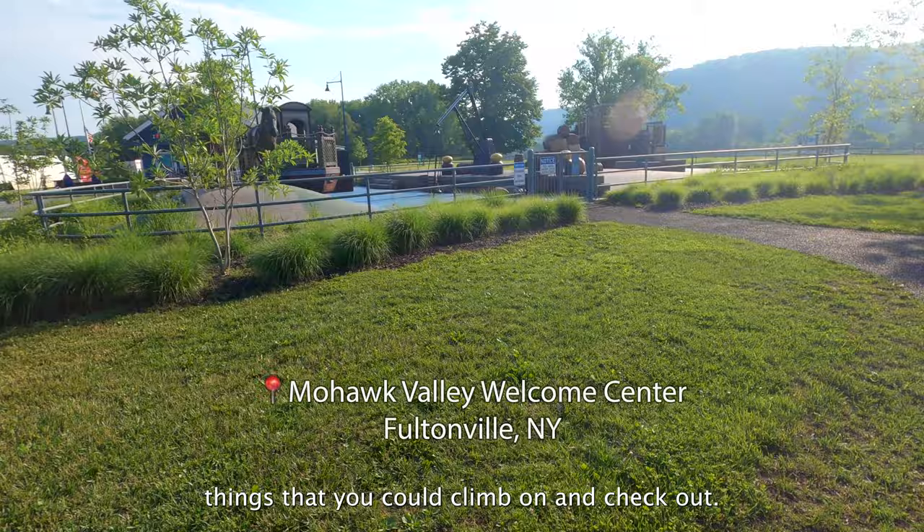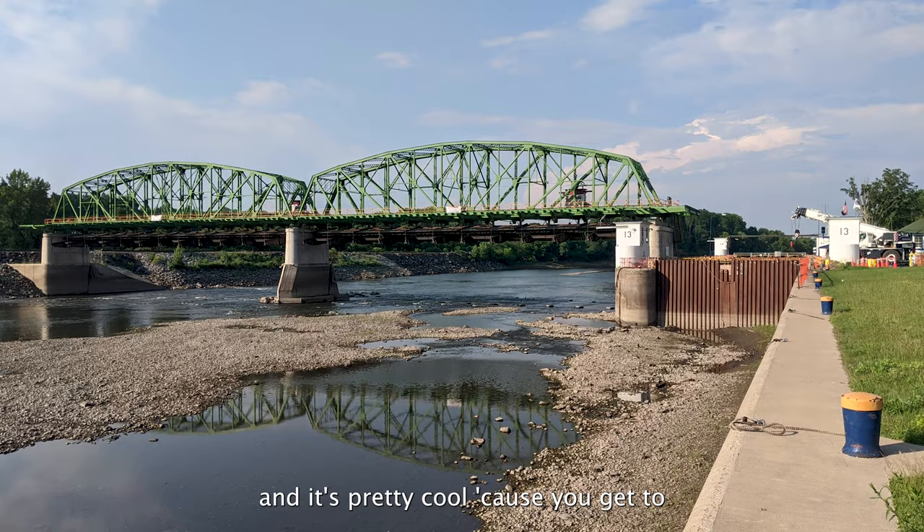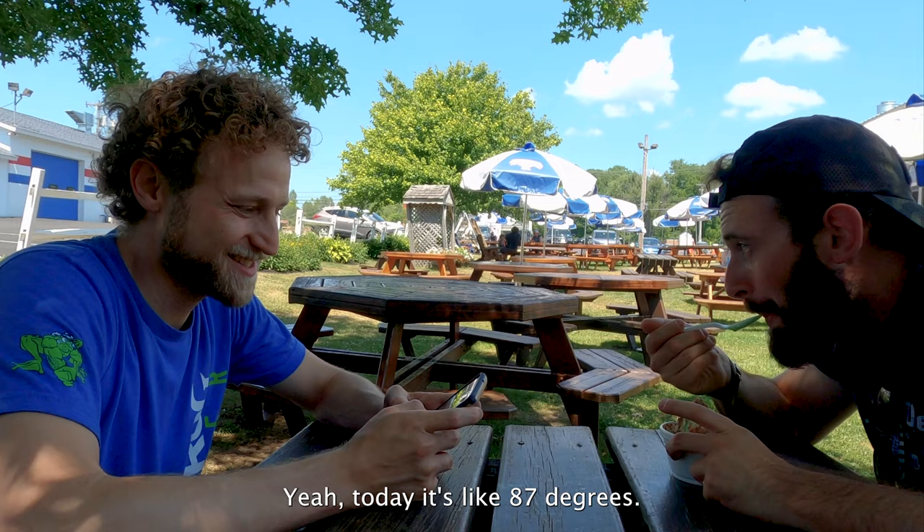We stopped at a few locks and went to the Mohawk Valley Visitor Center — it has some interactive things you can climb on. They're doing work on the locks, so the water has been fully drained by that specific lock, which is pretty cool because you get to see all the inner workings. The weather cleared up at that point.